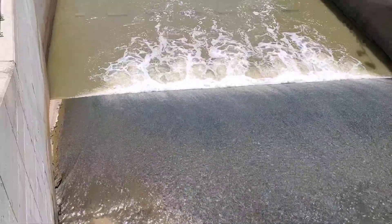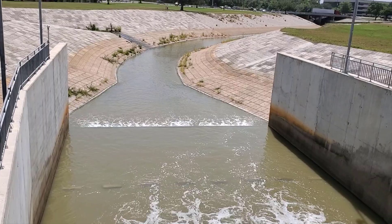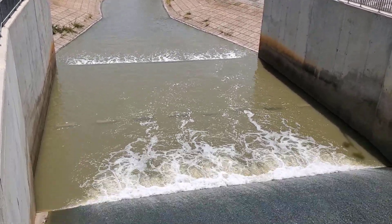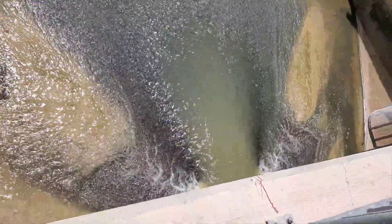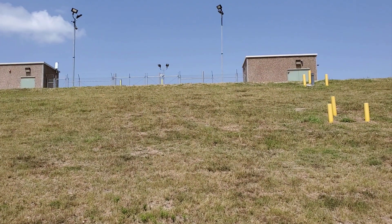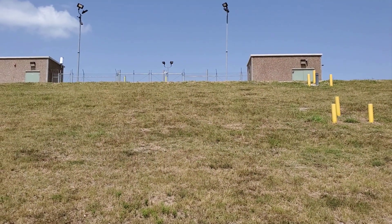I think this is called the spillway, and this runs all the way to the Gulf of Mexico. Now let's walk up to see what's behind the dam.